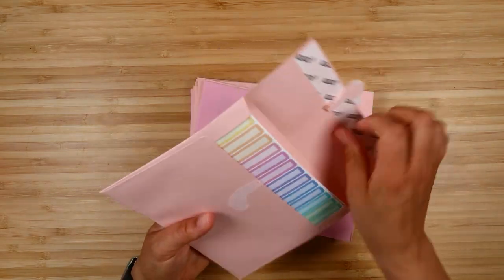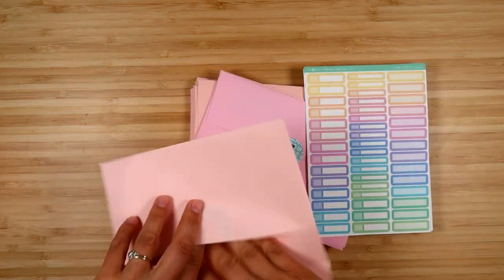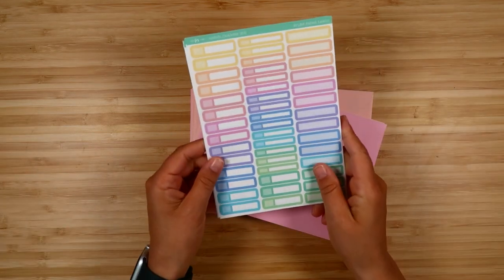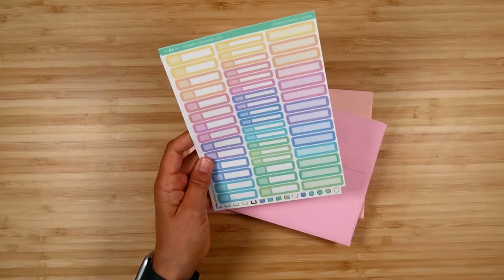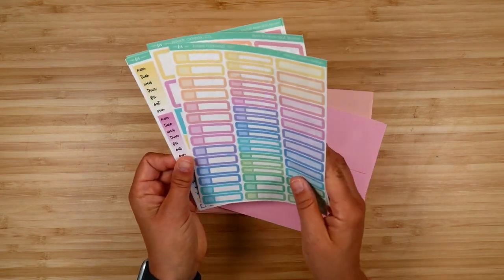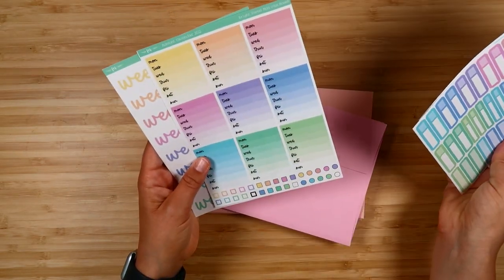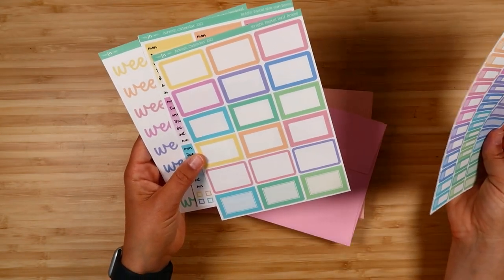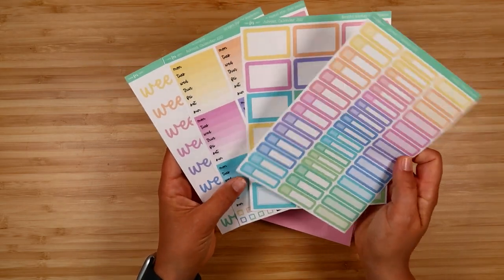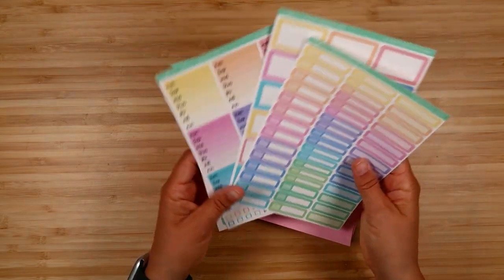Day six also includes a functional colorway in bright pastels — really fun colors, still light and pastel but really bright and poppy. You get a bunch of functional items: weekend banners, Monday through Sunday boxes, half boxes of different kinds, and a bunch of appointment labels and plain labels. You could make a spread with just these stickers, or pull them into other spreads as well.